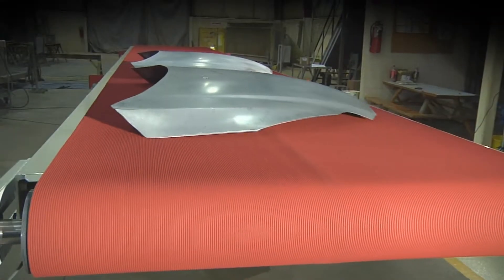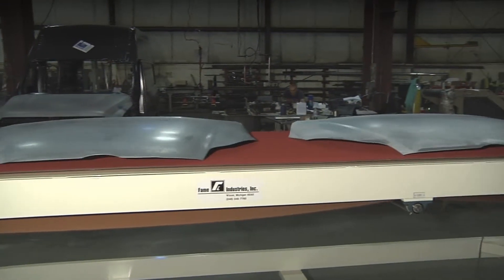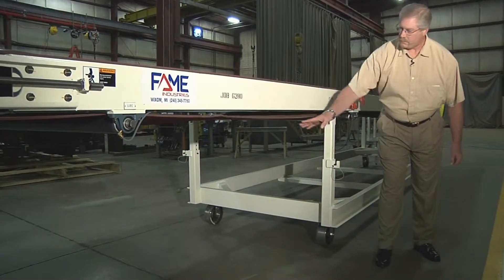Hi, this is Cal Stordahl, Sales and Proposal Engineer here at Fame Industries, with another customized conveyor system interfacing with a stamping press exit for various stamped components. This conveyor is custom designed to interface with transfer rails and lifter mechanisms in a very limited space.